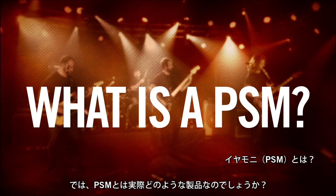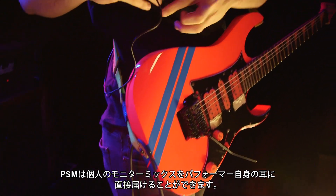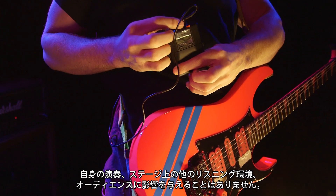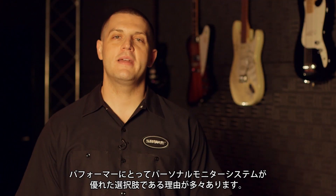Personal monitoring systems like Shure's PSM were developed to help performers overcome the various challenges associated with onstage monitoring. A PSM takes an individual's monitor mix and puts it directly into the ears of that performer, without affecting the performance or listening conditions of others on stage or in the audience.